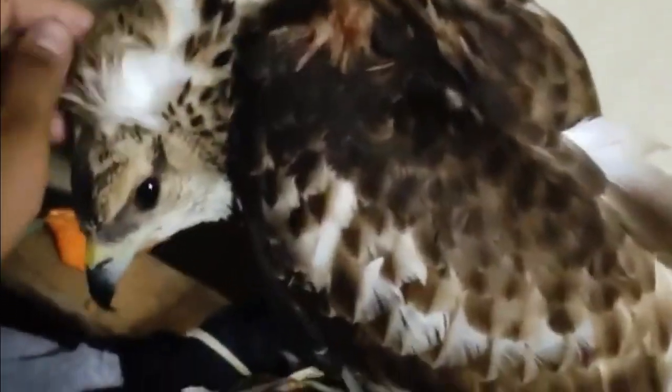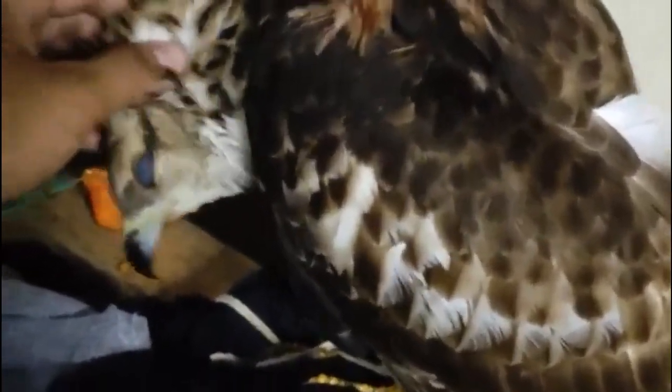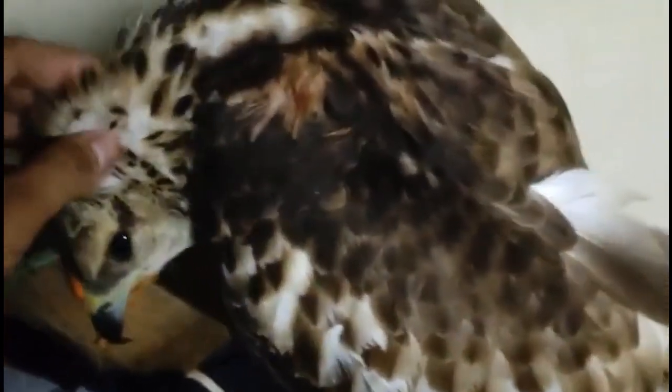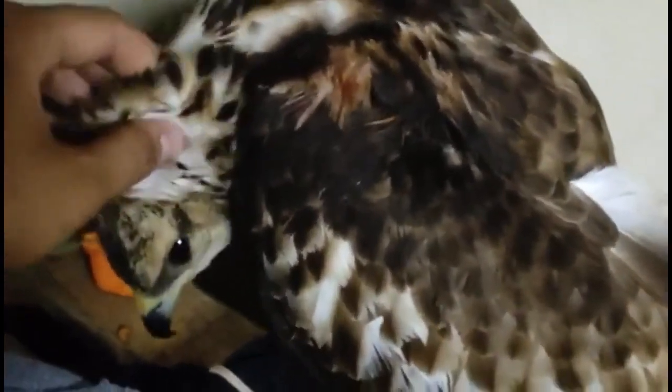"Maybe this eagle was shot and still able to fly but eventually weakened," said Bayou Ismail, the person who discovered the eagle. Residents then saved and cared for the bird.